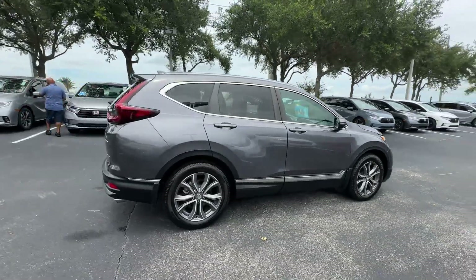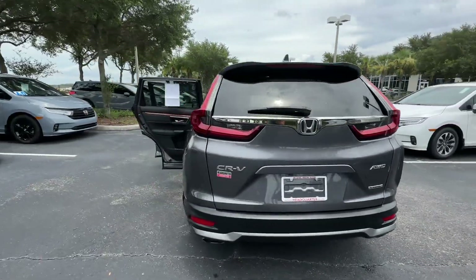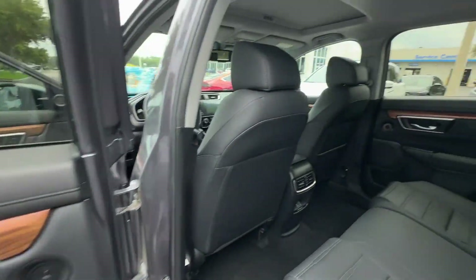2021 Honda CR-V. With less than 67,000 miles on the odometer, this SUV offers space as well as power and performance.